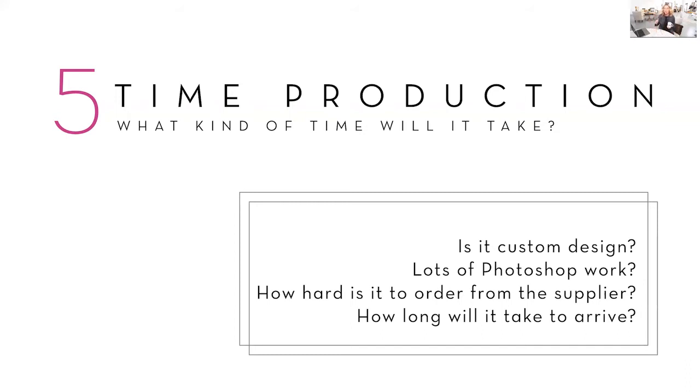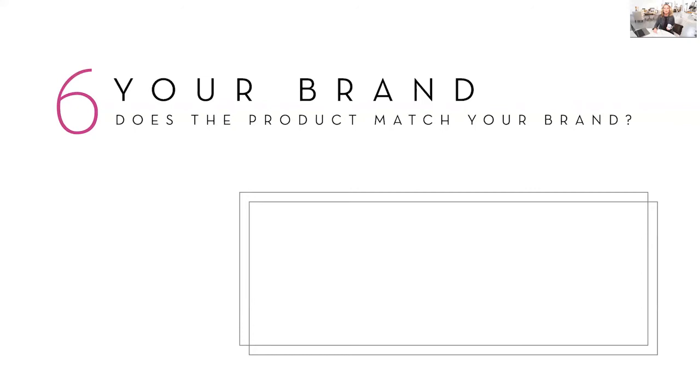So you can see how factors one through five all intertwine with one another — they all factor into determining what your product line should be. Let's look at number six, which could be the most important thing, and that is your brand.